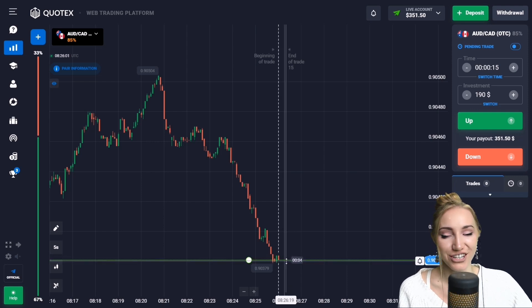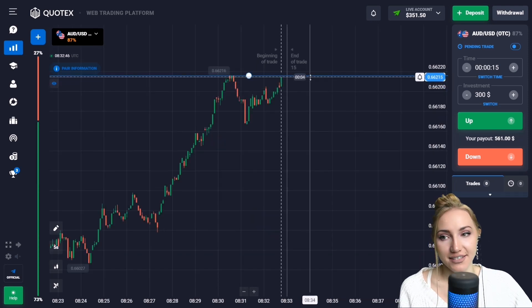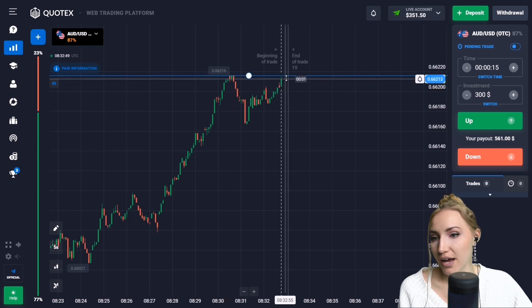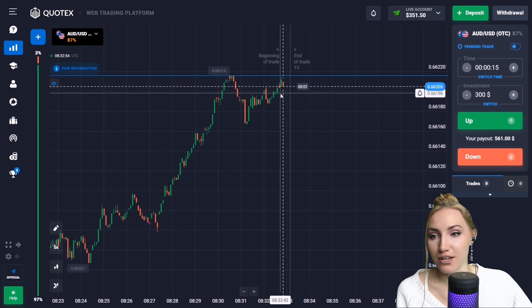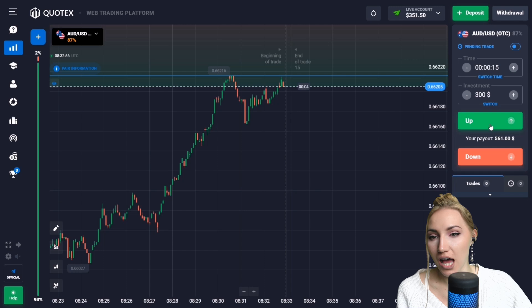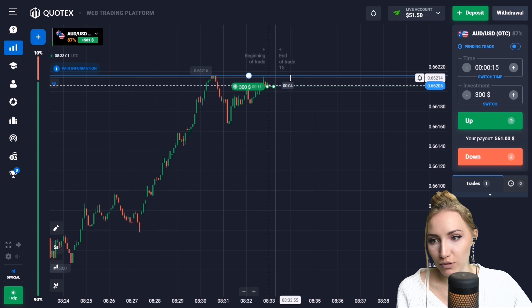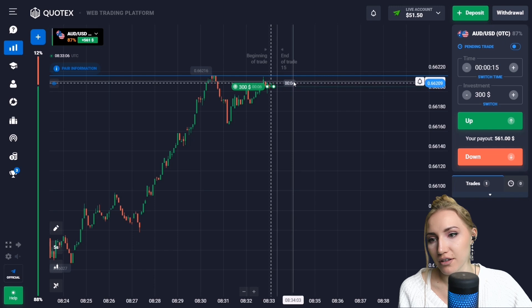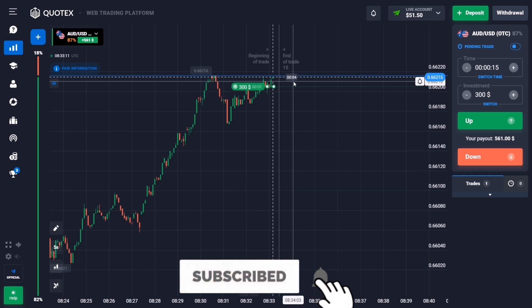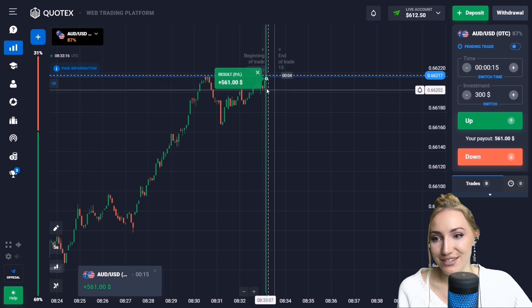Here we have the resistance level this time. After the bounce, the price is again approaching this level and the general potential is going up. So let's open a trade up for 15 seconds. I think that very soon the price will be moving up to the resistance level. Of course there's a chance the price will break through it, so on a slight pullback down we have opened this trade.